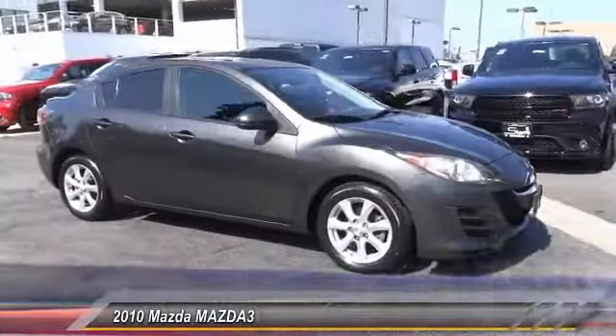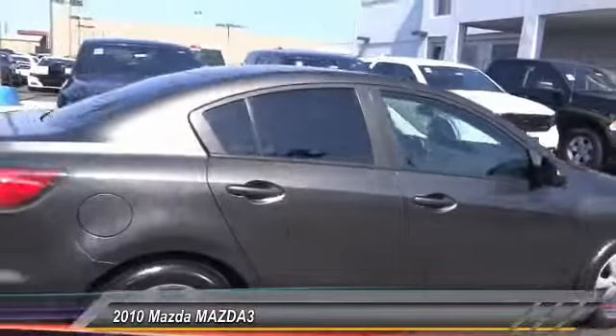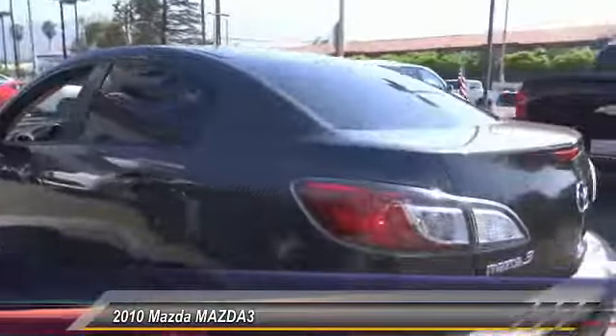The 2010 Mazda 3. The Mazda 3 meets your vehicle wants and needs. Powerful and economical, technologically savvy, and boasting top safety features, the Mazda 3 is the total package.